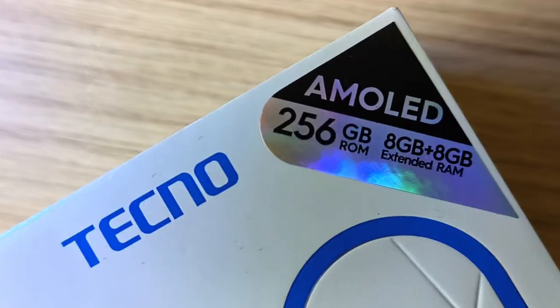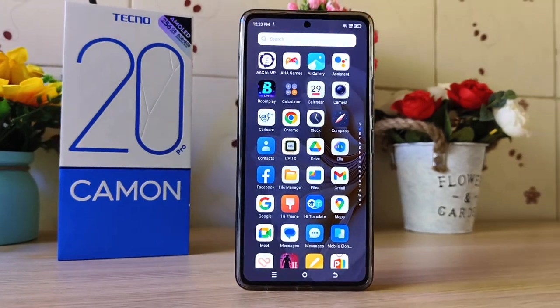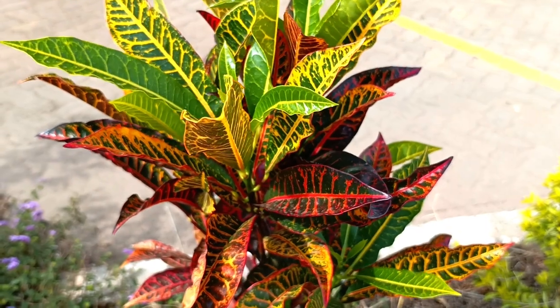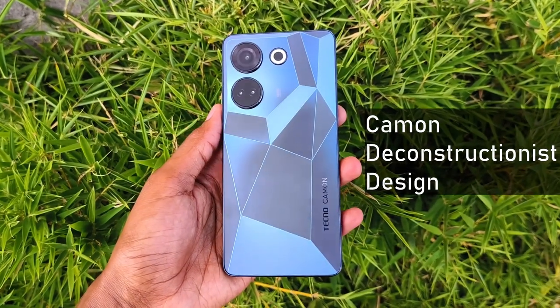Tecno never fails to impress with their camera flagship smartphones, and this year it's no different. The new Tecno Camon 20 Pro looks elegant and futuristic, and also delivers some nice photos and videos. It's also the first phone I've touched that has the Camon deconstructionist design — more on this later.